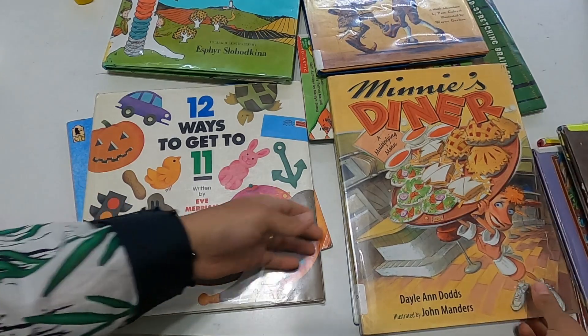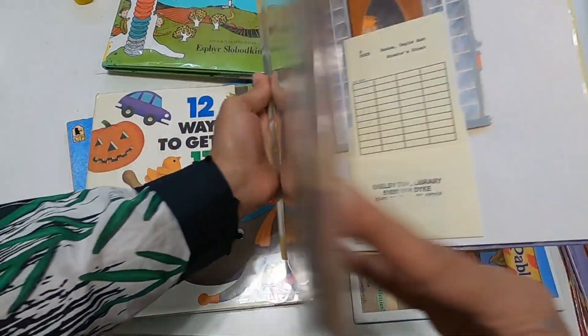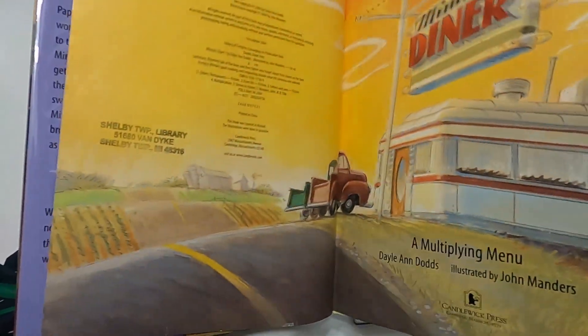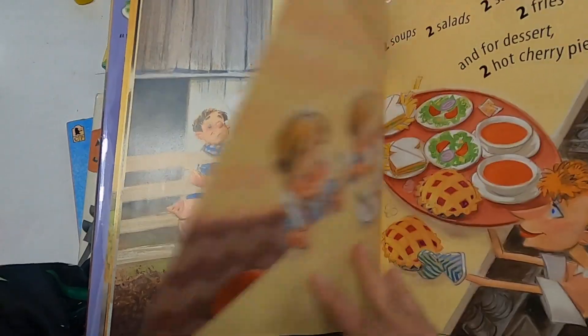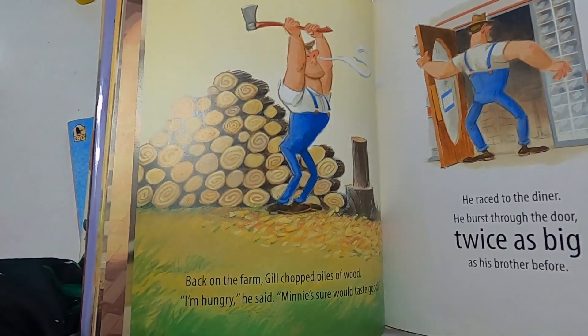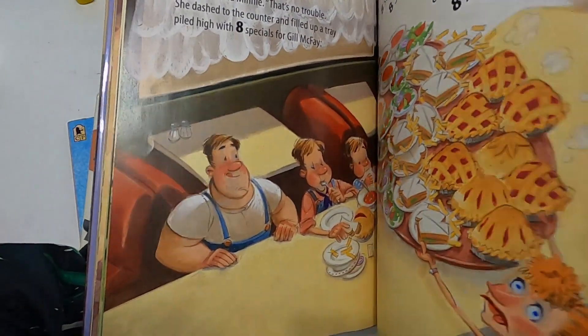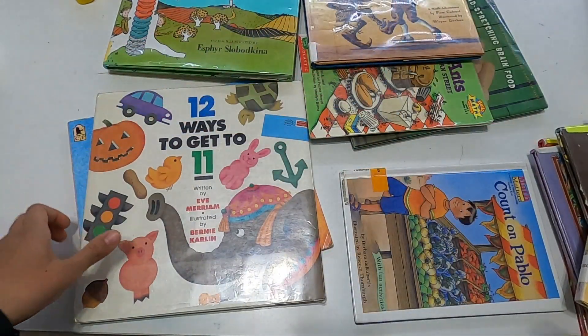There's 'Minnie's Diner' — it's a multiplying menu. I'll briefly show you the illustrations. We just got these from our library; we did not purchase them. But if some books speak to us really deeply, these would be great ones to purchase.